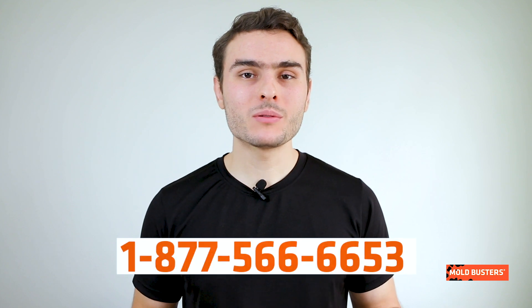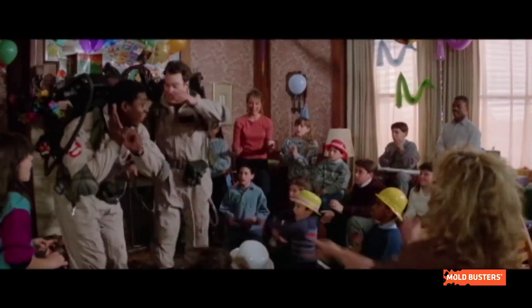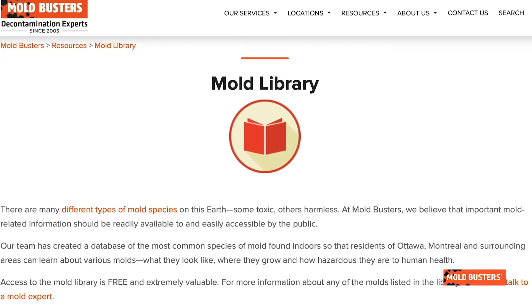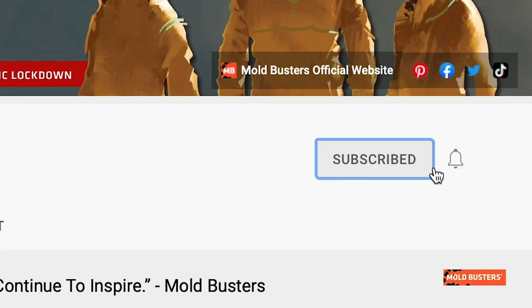Maintaining a living environment that's free of mold is most important to good health. If you are facing a mold problem, call Moldbusters and we will take care of it. To become an expert in identifying molds in your home, and if you want to learn more about molds and other fungi, check our mold library on bossmold.com and subscribe to our channel.